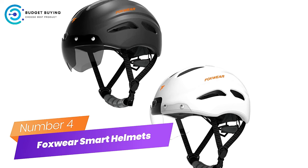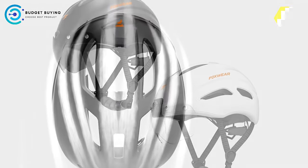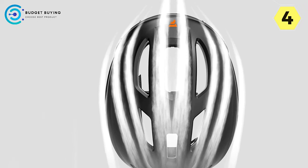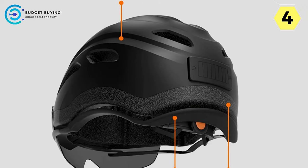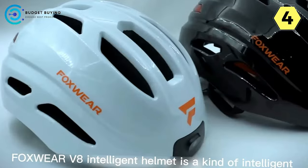Number 4: Foxwear Smart Helmets for Bike — Redefining Safety with Vision. Enter the future of biking safety with the Foxwear Smart Helmet, a revolutionary fusion of cutting-edge technology and advanced safety features. We explore the standout elements that make Foxwear a trailblazer in the realm of smart helmets.